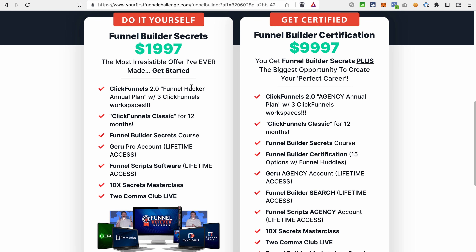Let's see what it includes. First of all, you get 12 months of ClickFunnels 2.0 Funnel Hacker plan with three workspaces. It's important that it offers three workspaces instead of one because with one account you get one workspace, meaning only one blog and one website. If you want to build another website or blog for a different branch of your business, you'd need a separate workspace, which would cost extra. That's why it's quite beneficial that this plan includes three workspaces.